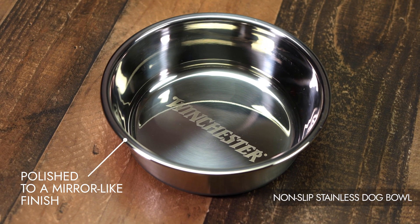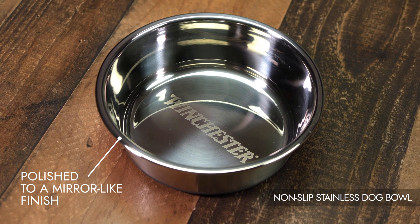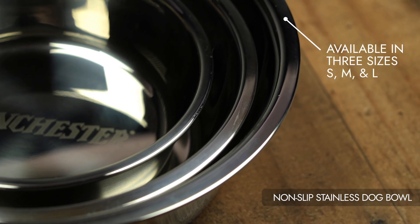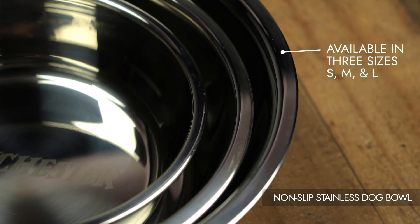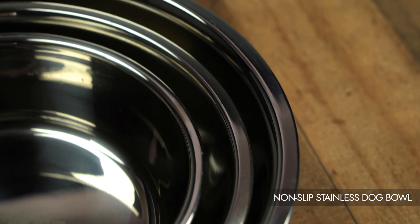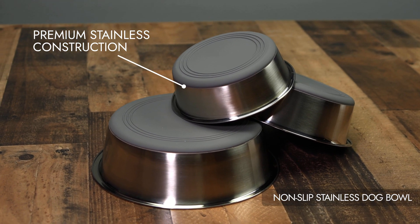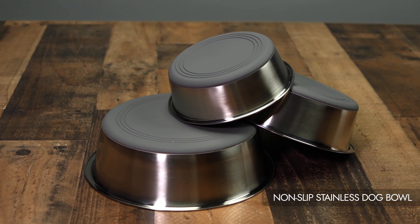Polished to a mirror-like finish, adding a touch of sophistication to your pet's dining experience. Available in three sizes — small, medium, and large — accommodating dogs of different breeds and sizes. Dishwasher safe; premium stainless construction ensures durability and long-lasting use.